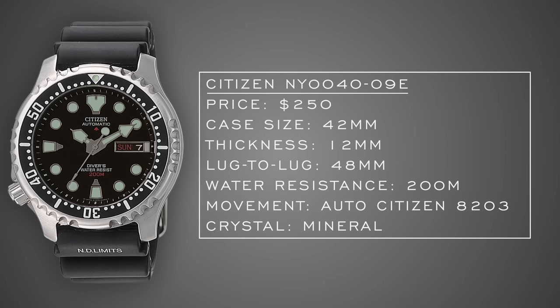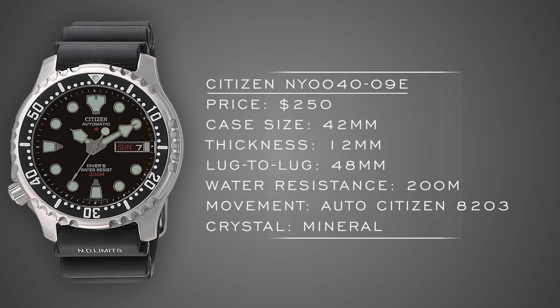Moving into dive watches, starting at the affordable tier: the Citizen Promaster Diver. I've talked about this one before — it's a great watch for getting a certified diver at an affordable price, with great loom and a wearable case similar to the SKX. It's a little harder to find and prices fluctuate, but it's still certainly worthy of consideration heading into 2021 for dive watch enthusiasts.